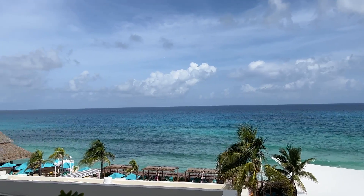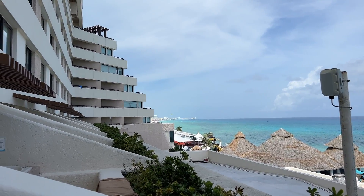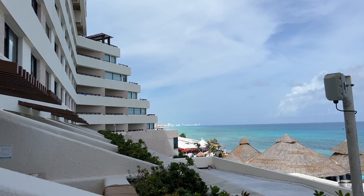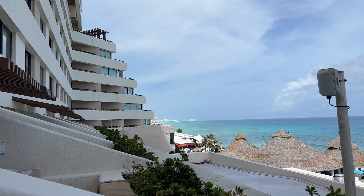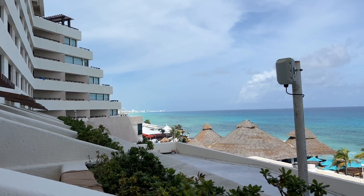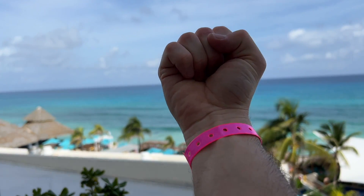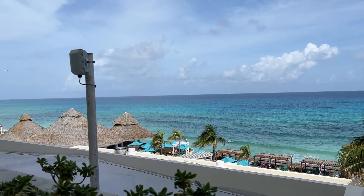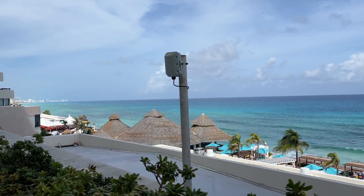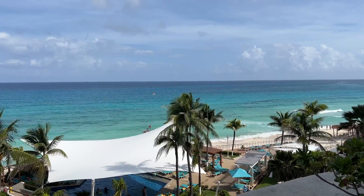Here in Cancun we're in a hotel zone, so you've got all the hotels along this island — you can see them down there in the distance. On the other side of the hotel you've got a lagoon. You do have some amenities included; this is an all-inclusive resort so you have your pink wristband to get all your food and drink. You've got a number of pool options, and the hut over there is food and drink options.